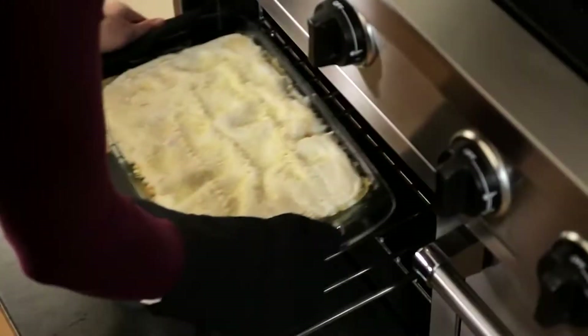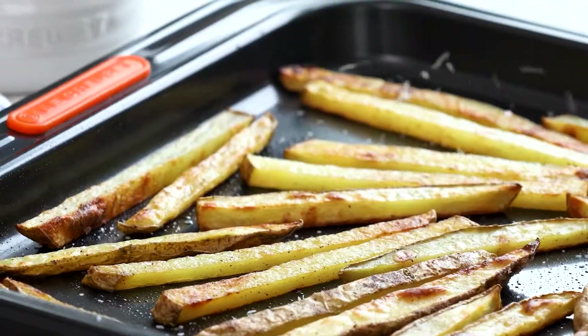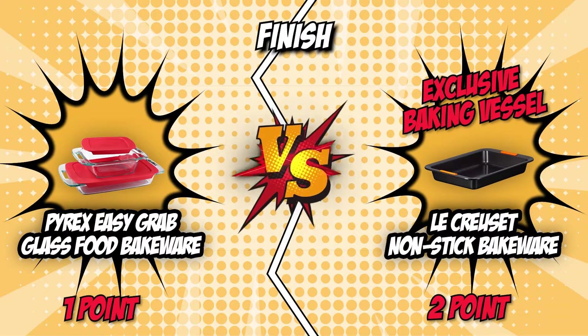The LeCroset Non-Stick Bakeware is extremely convenient to bake with since it's made of non-stick heavy-gauge carbon steel. If what you're looking for is more of an exclusive baking vessel for all your baked goods, then the LeCroset Non-Stick Bakeware is your choice. So we give it this round's one point.